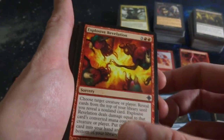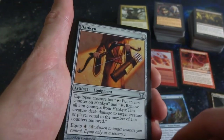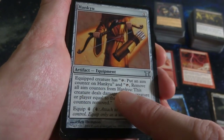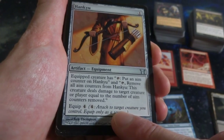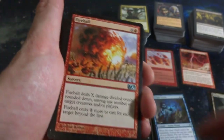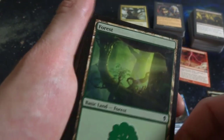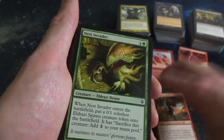Explosive Revelation - three and two red. Got Hankyu - one mana artifact Equipment. Equip creature has tap: put an aim counter on it. Remove all aim counters from it - this creature deals damage to target creature or player equal to the number of aim counters. So you can kind of build it up exponentially over turns. A beautiful Fireball from 10th Edition. A forest - beautiful forest, love the glint coming through there. Akrum Battlesinger. Nest Invaders - Eldrazi Drone, back when Eldrazi's were a thing.